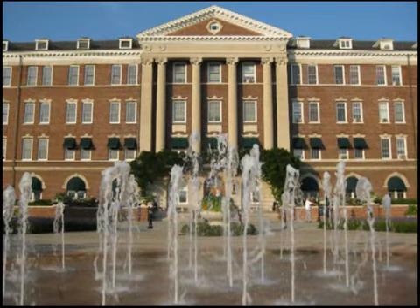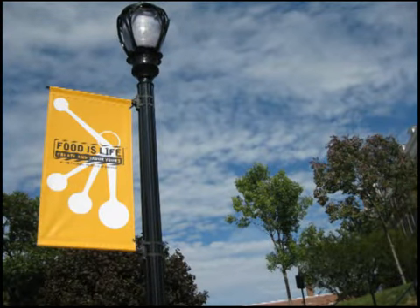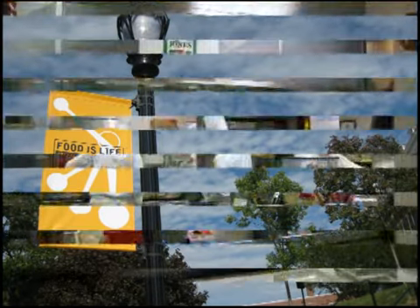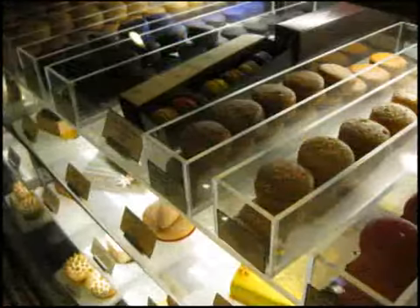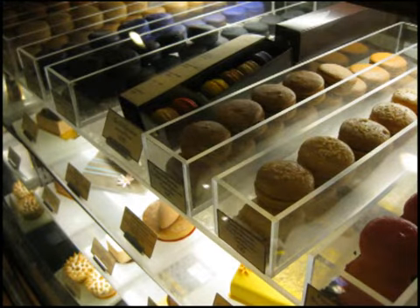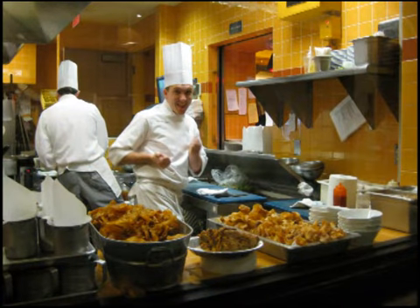Not too far from the Vanderbilt Mansion you will find the world famous Culinary Institute of America. Schedule a tour there and they'll take you behind the scenes where you can see students learning in action with teachers. It's really interesting, and then you can dine at one of their sensational restaurants, or you can just pop into their cafe where everything is made by students that are getting ready to graduate.